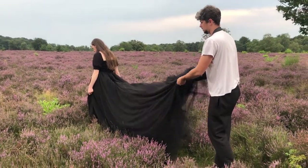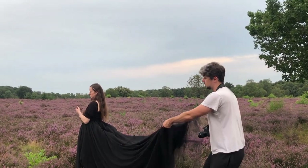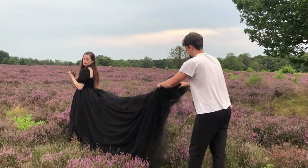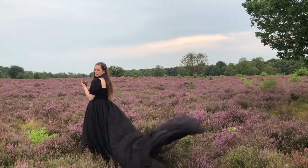This is my assistant slash husband, and now we are trying to get a shot of the dress dramatically flowing in the wind. I needed him to help me throw the dress up into the air and then quickly back away. This type of shot always requires at least a few attempts to really nail it.